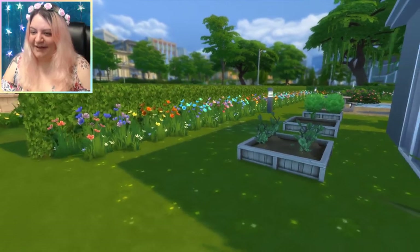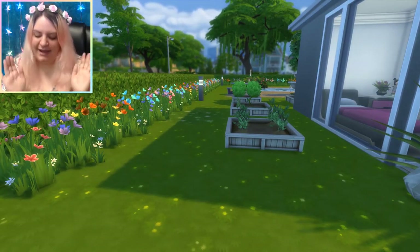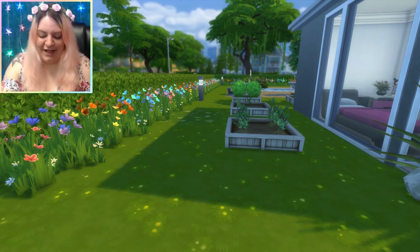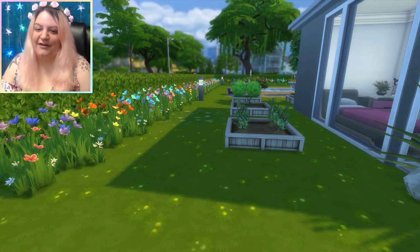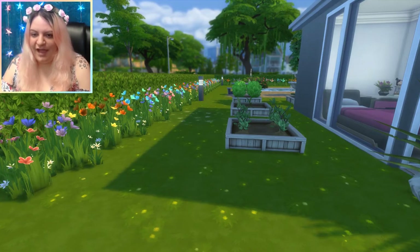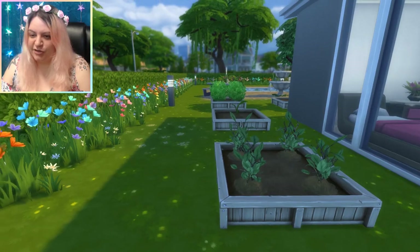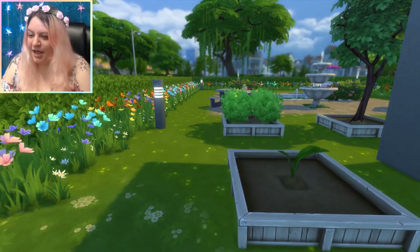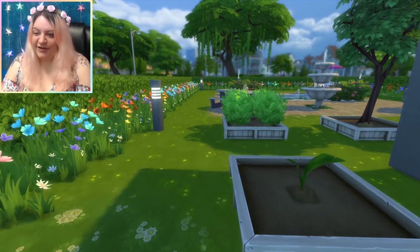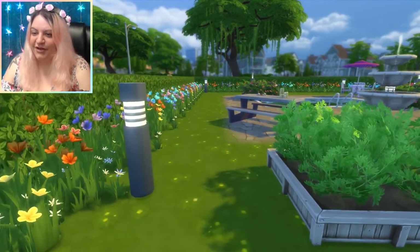I think the garden is the main feature of this house. Look at these beautiful flowers on the side already. We have beautiful rainbow flowers - I love them, they're so pretty. We have some plants growing - not exactly sure what they are, maybe some herbs and spices for our kitchen. Maybe this is a nice self-sustaining home. Maybe some sort of tree growing - I imagine they're for cooking.